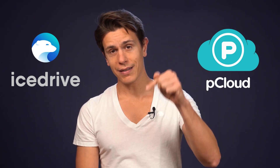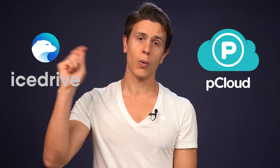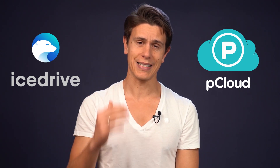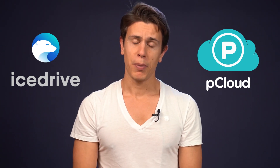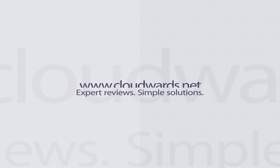Also don't forget to click the description button so that you can see all the articles that we've written on Cloudwords, which I always link down below so you can really dig deeper and find all the information that you need. Now let's talk about pCloud versus iStrive. If you've been following this channel at all, you know that at Cloudwords we simply love pCloud. It's our second favorite cloud storage provider after Sync.com, and only loses out because Sync includes zero-knowledge encryption in the price and pCloud doesn't.